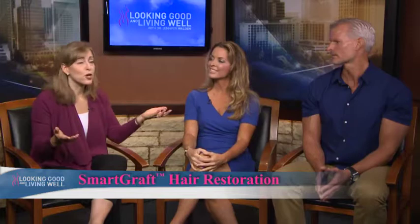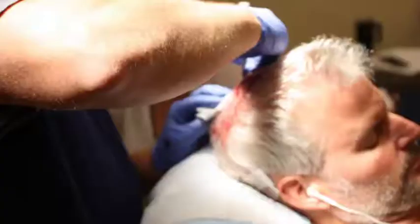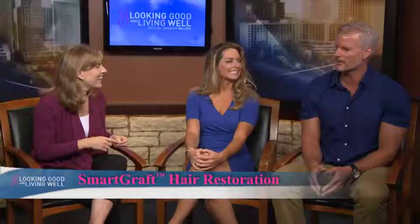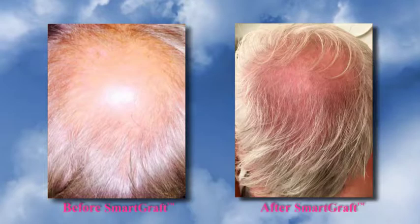Tell us about your experience. It was quite enjoyable actually, which I was surprised about. The pain level was minimal. The doctor and nurses were quite entertaining. The recovery process was minimal. I was really surprised and pleased with the results. We're about three months out and I can already notice some results.